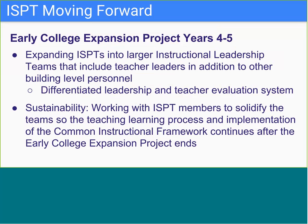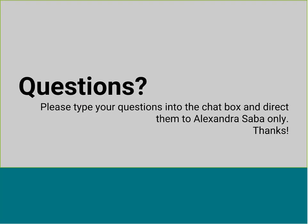The district is also recognizing the importance of an instructional leadership team in each building and is providing district systems and structures for these teams. Let's take a moment to pause and think about what questions you have about the alignment and development of the ISPT, and direct those questions to Alexandra Sado.